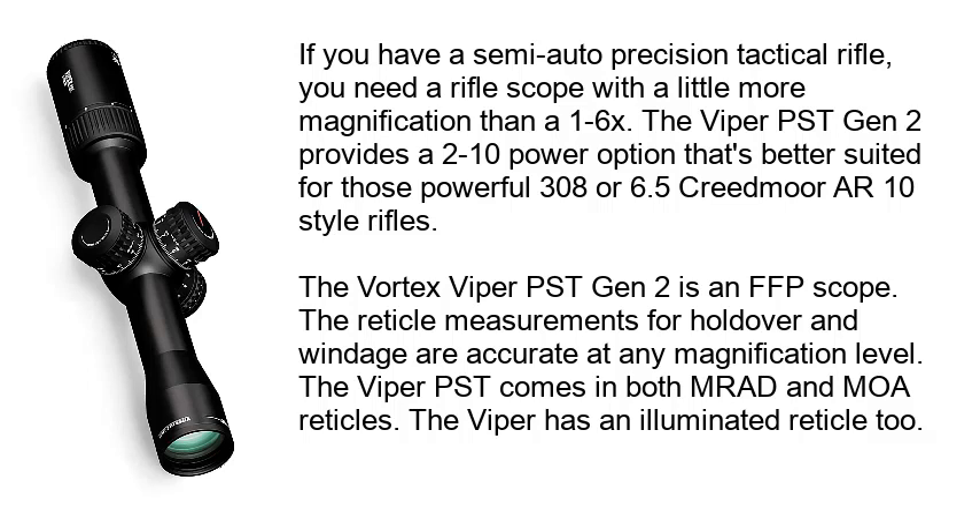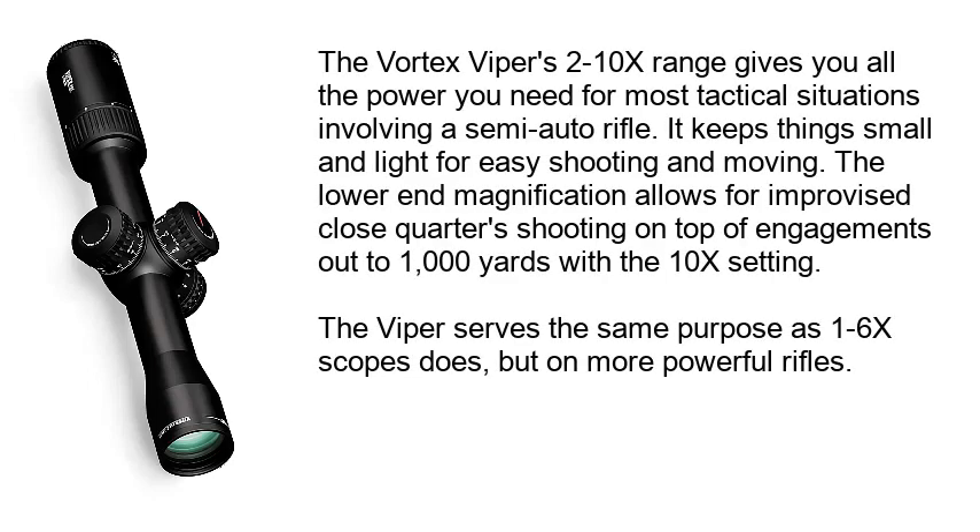The Viper has an illuminated reticle too. The Vortex Viper's 2-10x range gives you all the power you need for most tactical situations involving a semi-auto rifle. It keeps things small and light for easy shooting and moving. The lower end magnification allows for improvised close quarters shooting, on top of engagements out to 1000 yards with the 10x setting. The Viper serves the same purpose as 1-6x scopes, but on more powerful rifles.